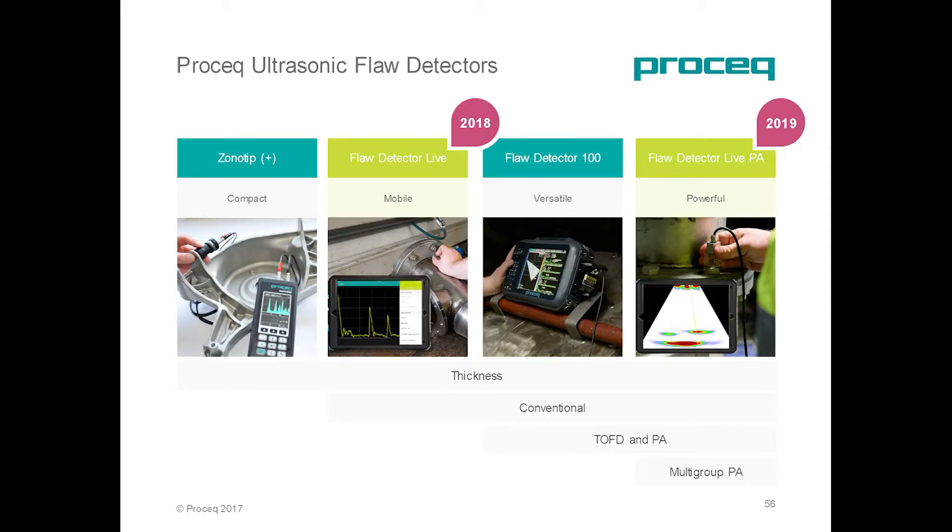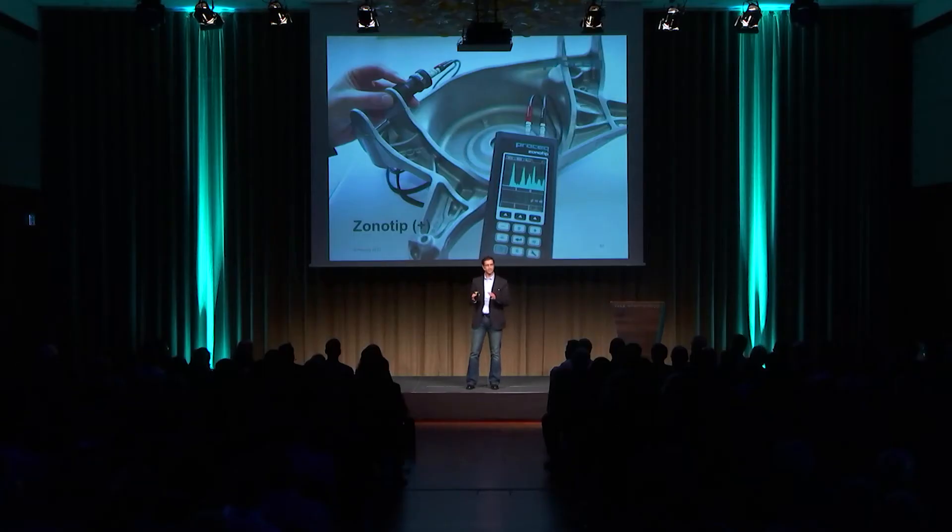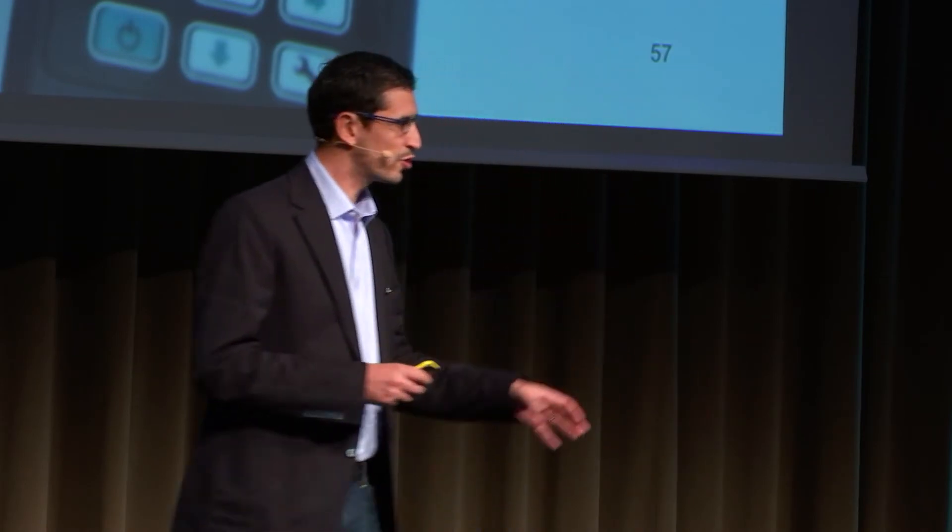This is where ProSec is really happy to offer a complete solution to fulfill and simplify every level of inspection with ultrasonics. Let's start with the first stage, the Sonotip. It's ProSec's thickness gauge that can measure component thickness even through coatings, and it also offers advanced features and can record data in a very well-organized and structured way.